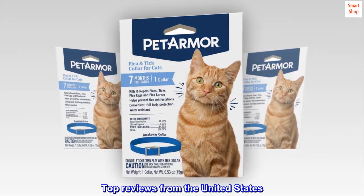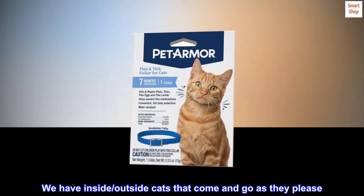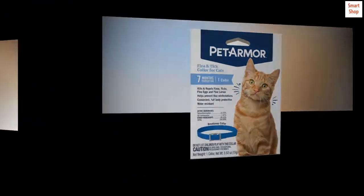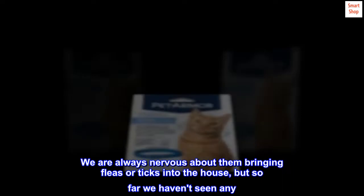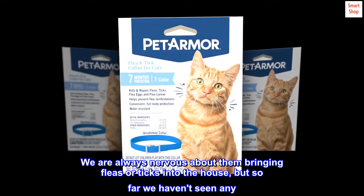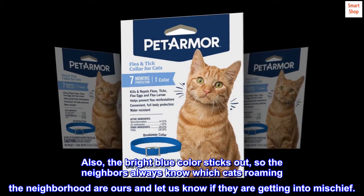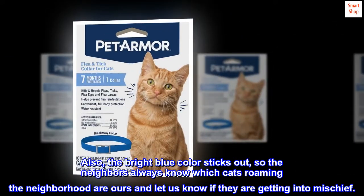Top reviews from the United States. Great collar. We have inside/outside cats that come and go as they please. We are always nervous about them bringing fleas or ticks into the house, but so far we haven't seen any. Also, the bright blue color sticks out, so the neighbors always know which cats roaming the neighborhood are ours and let us know if they are getting into mischief.